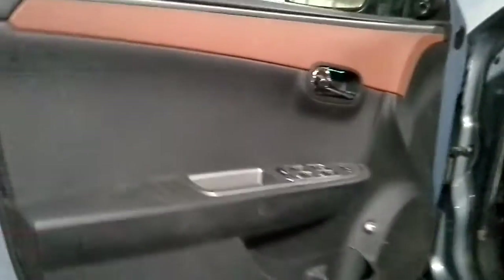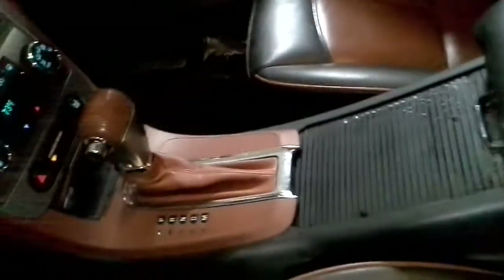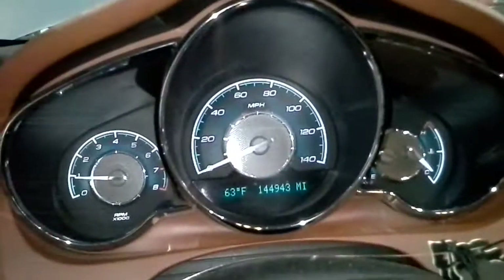Black and brick interior — looks like a brown. Dual power heated leather seats. There's the miles. There's the wheels.